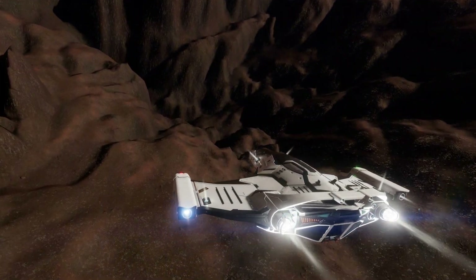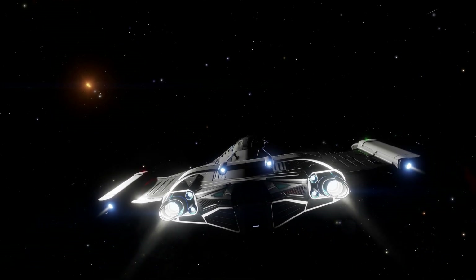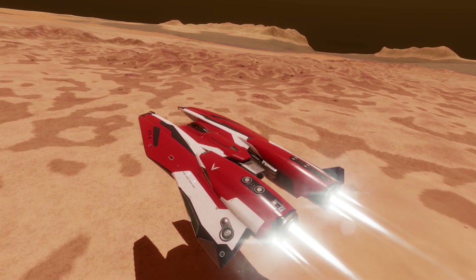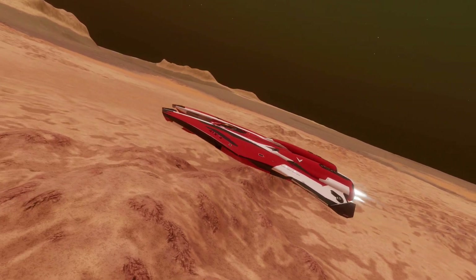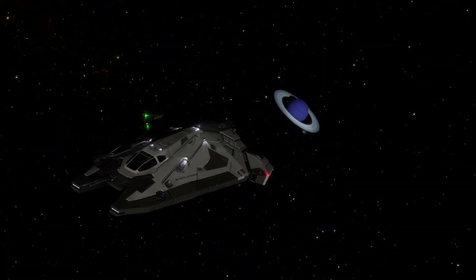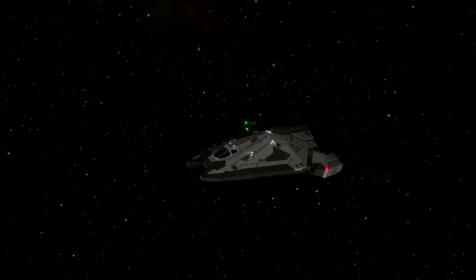Agility isn't everything, though. With a stripped-down build, this ship can be made to run insanely fast, with some commanders squeezing in excess of 900 metres per second out of it. To put that into perspective, the Mamba is based off a racing prototype and won't get anywhere near those figures. As far as I'm aware, the only ship that can keep up is the Viper Mark III — although to get anywhere near those speeds involves putting the ship on a strict diet, equipping performance-enhanced thrusters, and engineering it heavily.